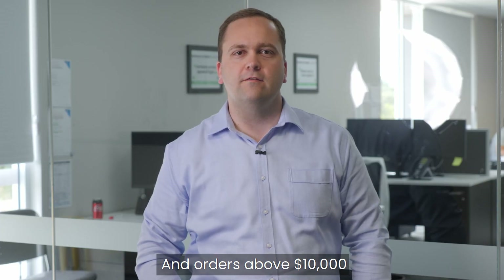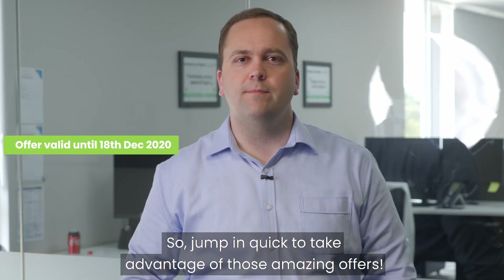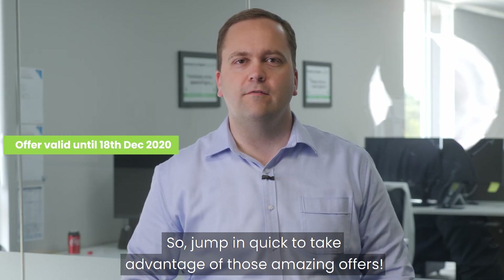And orders above $10,000 will receive a free website marketing plan. So jump in quick and take advantage of these amazing offers.